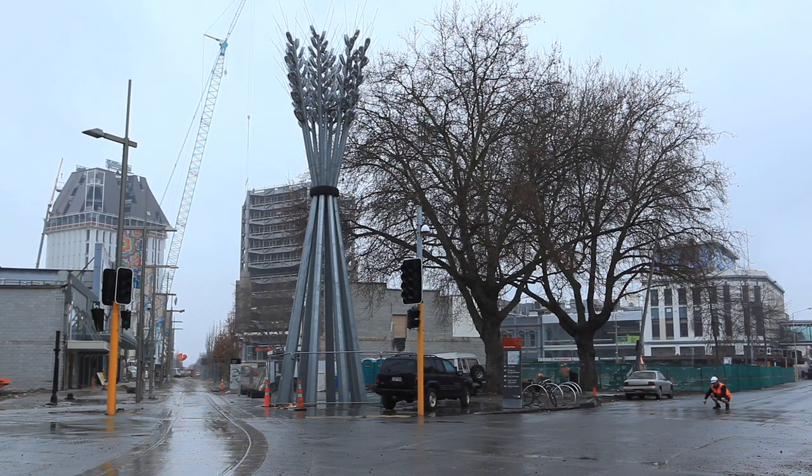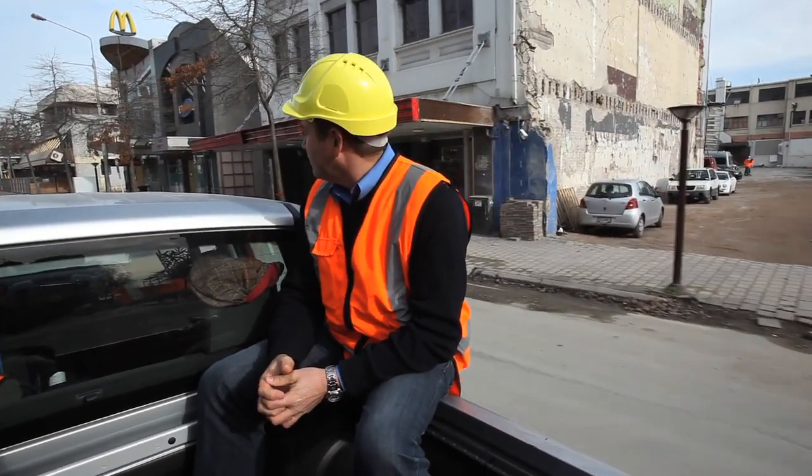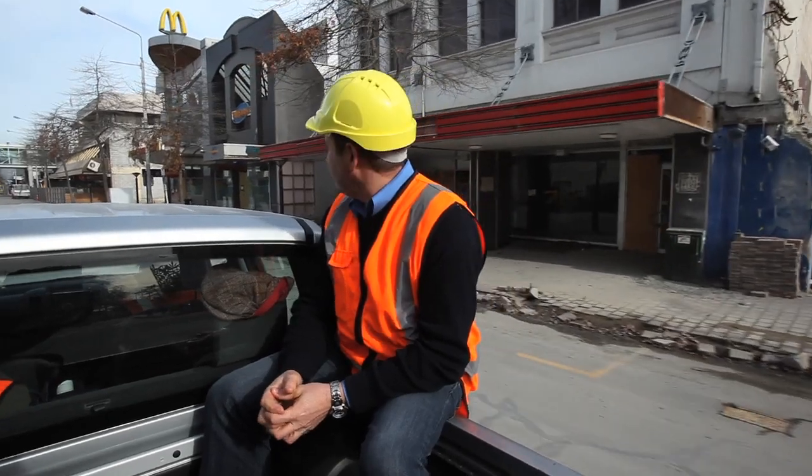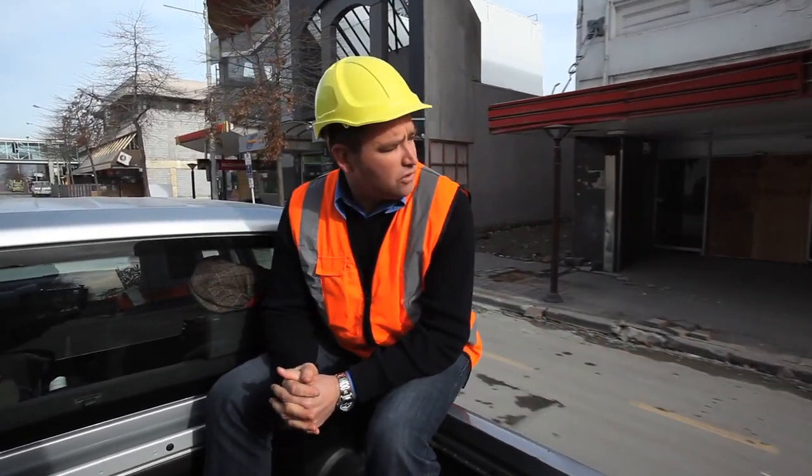Behind me now are a number of other buildings, some of the old fast food outlets. They didn't survive that well after the quake, but most of those buildings will get repaired — they've been cleared out and should be up and running soon.